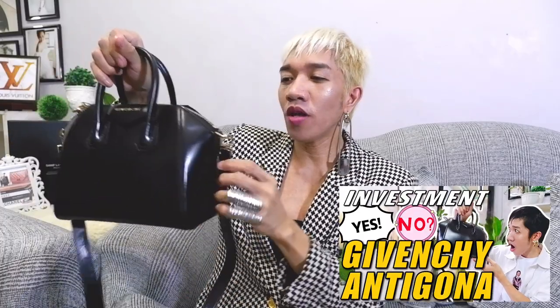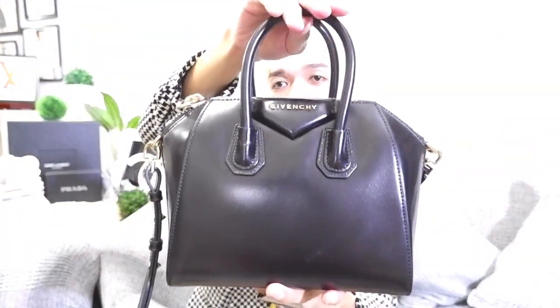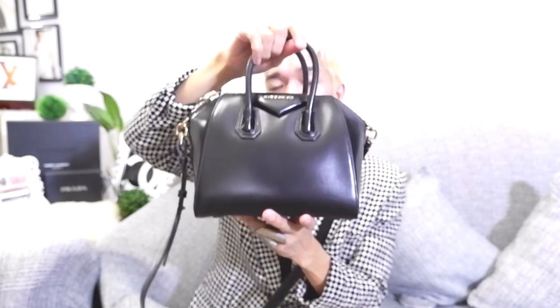For bag number one, the luxury brand is Givenchy. Here it is on display — this is my Givenchy Antigona. I have done a blog review, and I'm going to link it up and put it in the description box. This is actually one of my favorite luxury bags in my collection. This is the Givenchy Antigona in mini size — this is the first edition of the Antigona. I purchased this one when the creative director was still Ricardo Tisci.